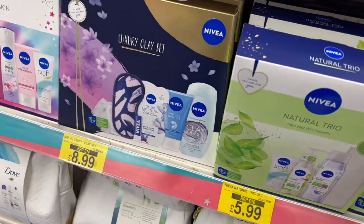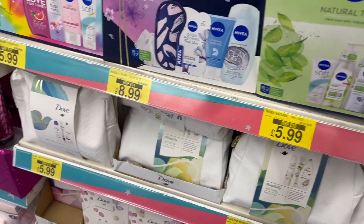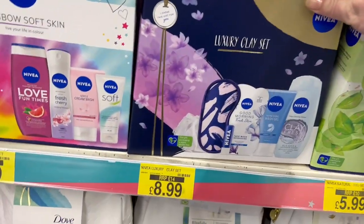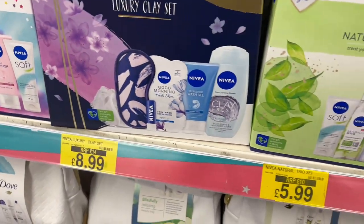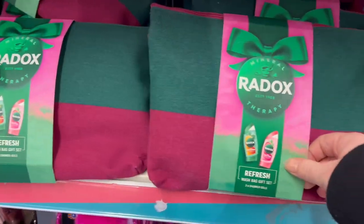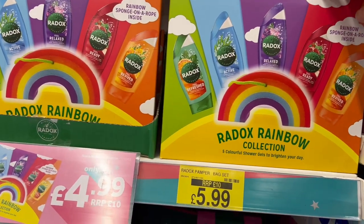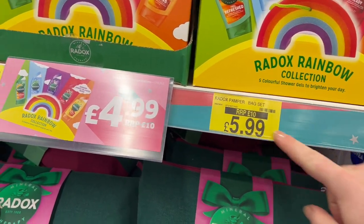Got some more like little Nivea trios — these are good little kits as well if people are into skincare. They're £5.99. Luxury clay set there for £8.99 — you get a sleep mask with that and a little lip balm. Radox as well — these are £5.99. You get five in there and a little sponge, a little pamper set.